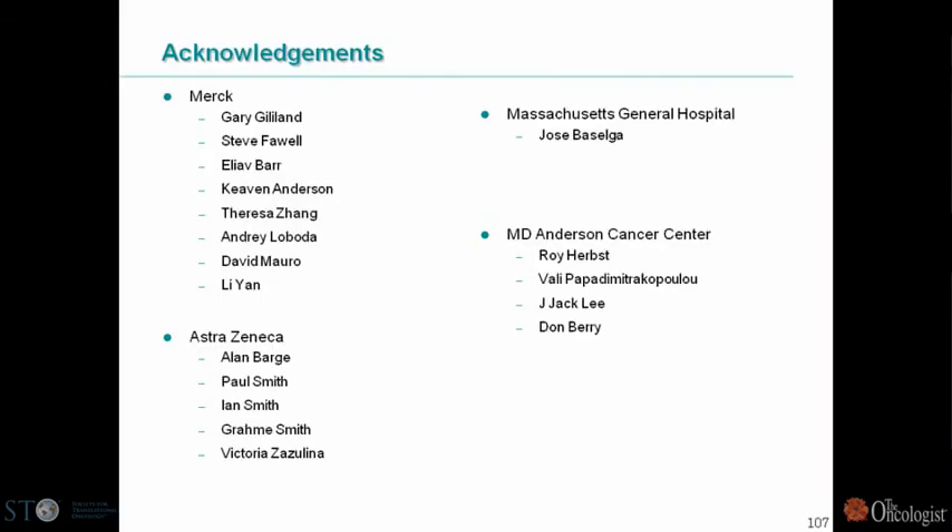I'd like to end by thanking people from Merck who have helped with this strategy, including Gary Gilliland, Steve Falwell, Elia Barr, Kevin Anderson, our statistician and others, as well as collaborators from AstraZeneca who have been important with MEK inhibition, Dr. Baselga who has been very important in the IGF-1R/mTOR combination, and colleagues from MD Anderson including Roy Herbst, Valet, Papamadapoulou, Jack Lee, and Don Barry who have been important in the BATTLE design. Thank you very much for your attention, I'd be happy to answer questions.